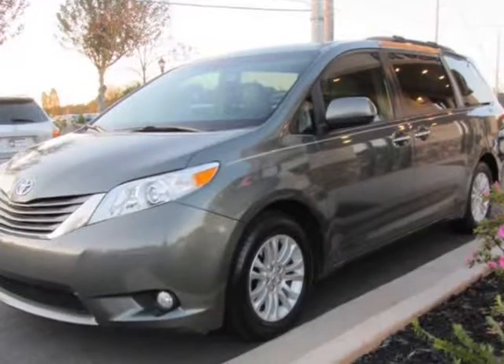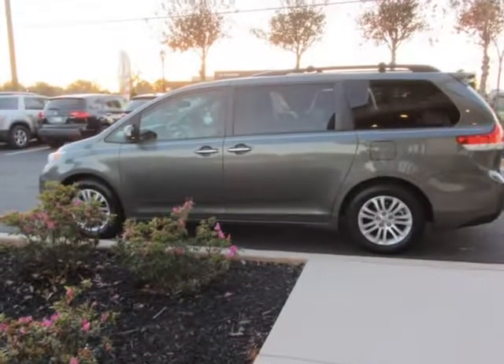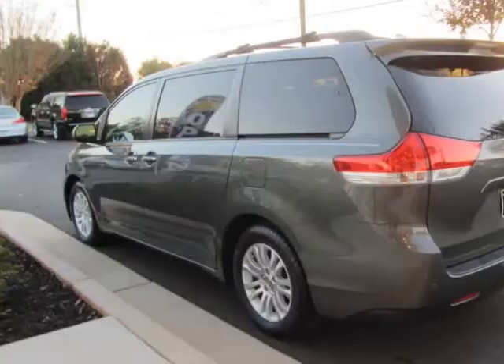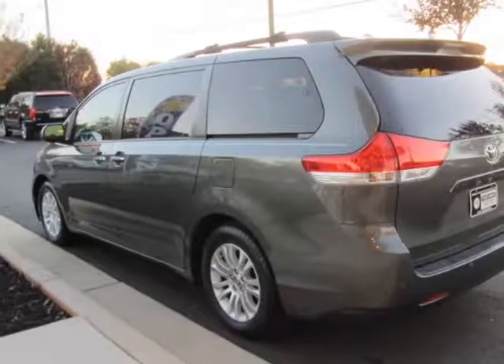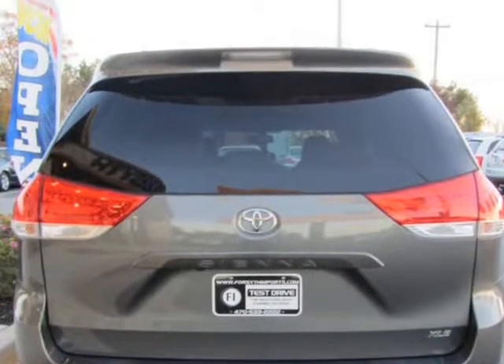Leather, sunroof, moonroof, ABS brakes, bumpers, body color, compass, electronic stability control, front dual zoning seat, heated door mirrors, heated front bucket seats, leather seat material, low tire pressure warning.